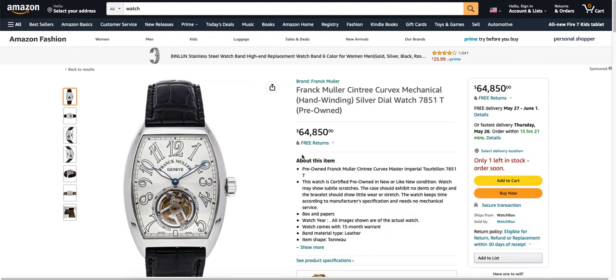We're going to start off with the most expensive wash I found on here. Has anybody heard of the brand Frank Moeller Sintry? I've never heard of that kind of watch before, but there's only one available left, so if you want to buy it, you better hurry up and act now. But it's yours for the low, low price of $64,850 for this watch.